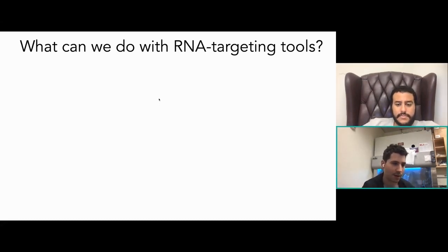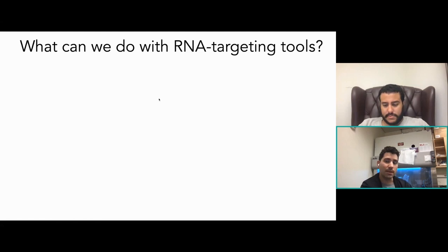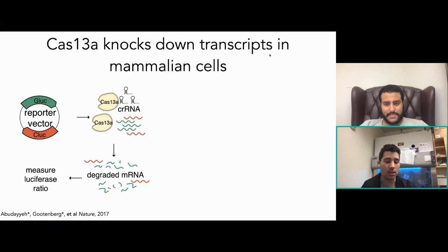That's the diagnostic side. The other amazing application of these tools is therapeutic mammalian work. How do we apply RNA targeting tools in a mammalian context? There's a lot of RNA in the cell — mRNA and other RNAs — and being able to target and manipulate that RNA allows us to do many different applications. One of the first natural things we can do is knock down transcripts in mammalian cells.